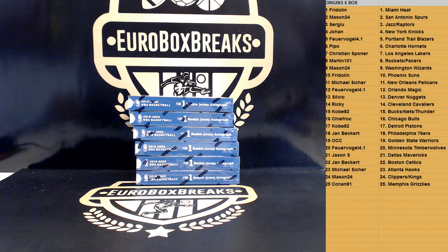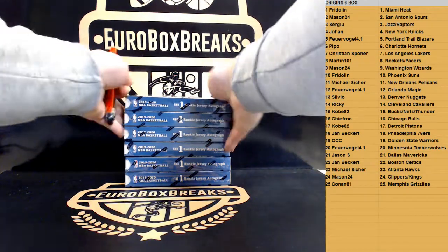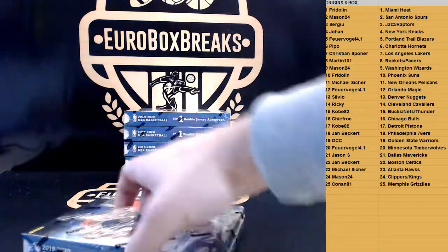2019 Origins Basketball, a random team, half-K six box break. Teams on the right, thanks everybody for the fill. Good luck, here we go — first box of Origins Basketball.